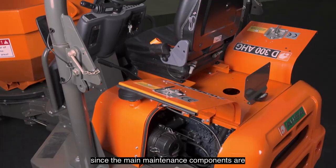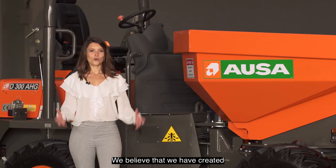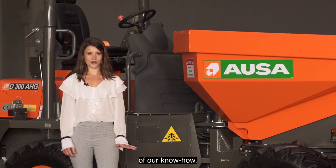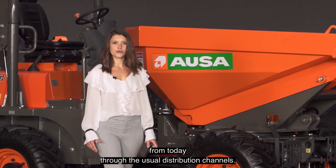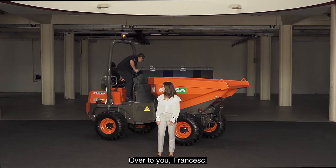Maintenance tasks are simple, fast and inexpensive since the main maintenance components are easily accessible from the rear part of the machine. We believe that we have created a great little vehicle with the reliability, durability and simplicity of our know-how. Lastly, I would like to mention that this new model D300AAG is available from today through the usual distribution channels. Now, I want to welcome Francesc Moreno to make his presentation.